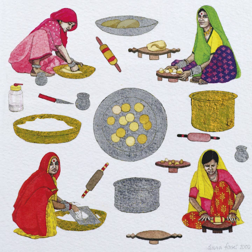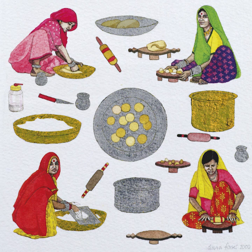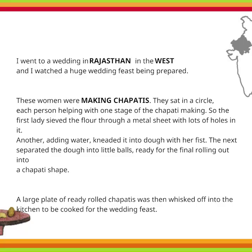I went to a wedding in Rajasthan in the west, and I watched a huge wedding feast being prepared. These women were making chapatis. They sat in a circle, each person helping with one stage of the chapati making. So, the first lady sieved the flour through a metal sheet with lots of holes in it. Another, adding water, kneaded it into dough with her fists. The next separated the dough into little balls, ready for the final rolling out into a chapati shape. A large plate of ready-rolled chapatis was then whisked off into the kitchen to be cooked for the wedding feast.